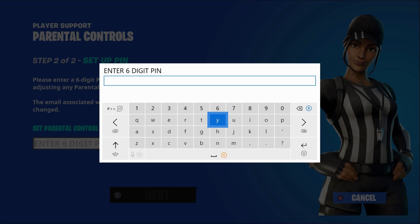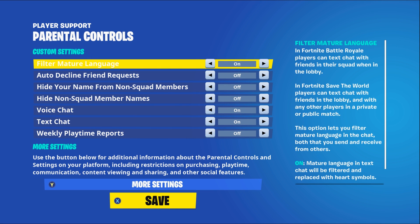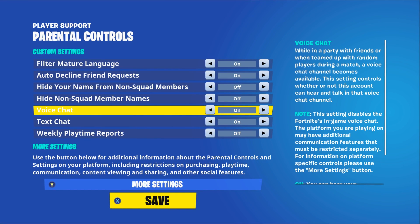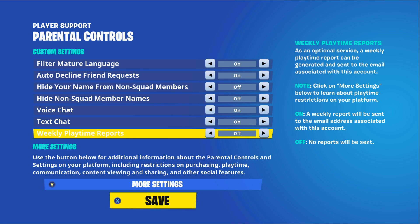Setting up a PIN is very important — it will help confirm your account. As a kid, these PINs were pretty easy for me to break because I knew what numbers my father liked best, so they never really ended up stopping me. Your kids likely know you well enough to break your PIN if you're not careful. If they get the PIN, they can change their settings, and unless you're playing the game with them — which I highly recommend — you might not be any wiser. In-game parental settings include: filter mature language, auto-decline friend requests, hide your name from non-squad members, hide non-squad member names, voice chat, text chat, and weekly playtime reports, which I recommend turning on.